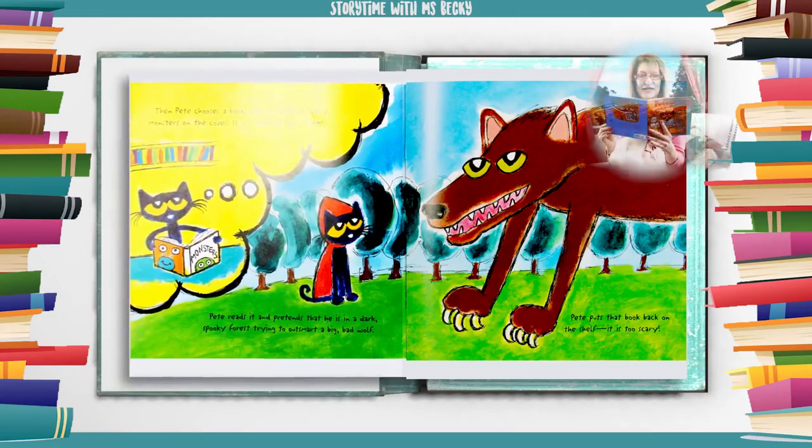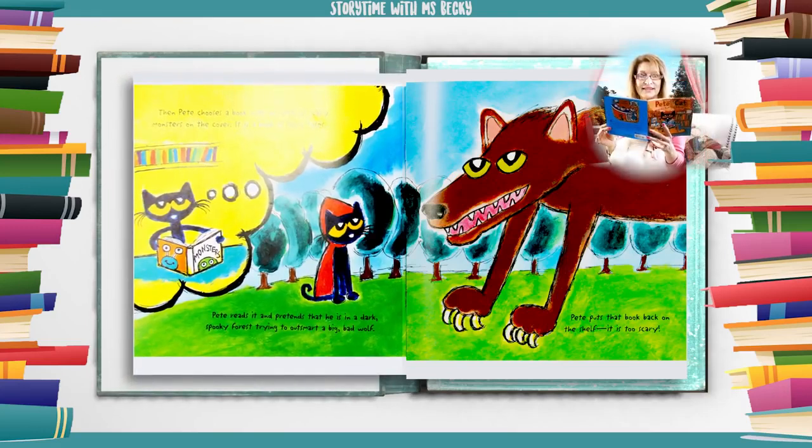Then Pete chooses a book with all sorts of scary monsters on the cover. It is a book of fairy tales. Pete reads it and pretends that he is in a dark spooky forest trying to outsmart a big bad wolf. Pete puts that book back on the shelf. It is too scary.